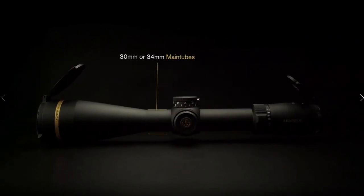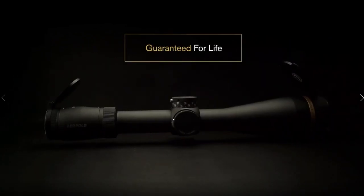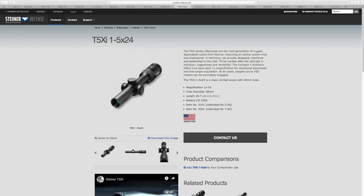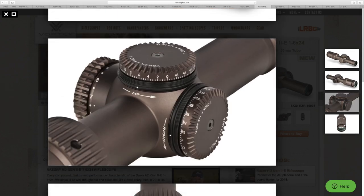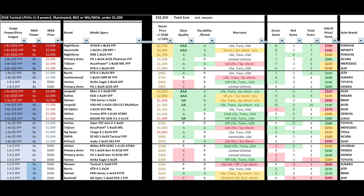Next, we compare glass quality, durability, and warranty, along with street prices as of December 2018 plus or minus 10%. A couple of notes: the Steiner T5Xi is fairly expensive for a 1-5. The Vortex Razor HD Gen 2e is $1,400; however, you can find the Gen 2, which is about 4 ounces heavier, for around $1,000–$1,100. The SIG Tango6 pricing is all over the map — from $900 up to $1,500 — so I listed it around $1,000 because that's where it becomes a very good choice.